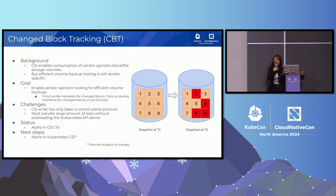So we came up with a design that allows us to retrieve change blocks efficiently without overloading the Kubernetes API server. We got the KEP merged in the 1.31 release and are now trying to move the feature to alpha in the 1.32 release.